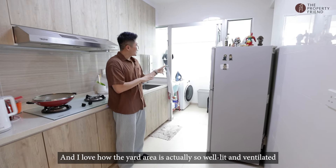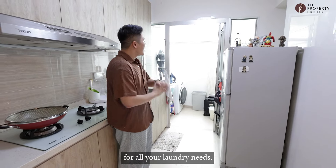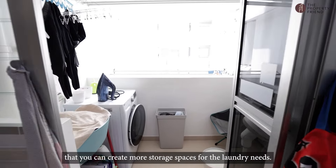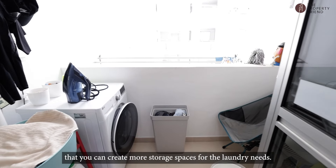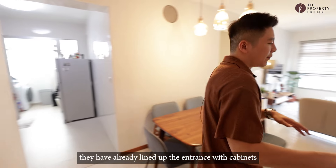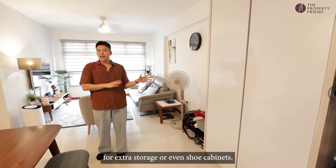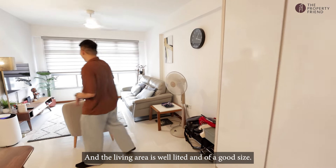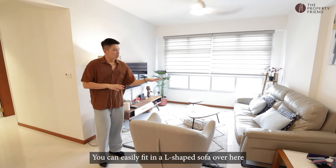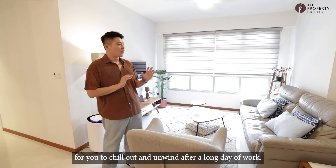I love how the yard area is so well lit and ventilated for all your laundry needs. And interestingly, there's a little sunken area over there that you can use to create more storage spaces for your laundry needs. Going back into the main area of the unit, they have already lined up the entrance with cabinets for extra storage or even shoe cabinets. And the living area is well lit and of a good size — you can easily fit an L-shape sofa here to chill out and unwind after a long day of work.